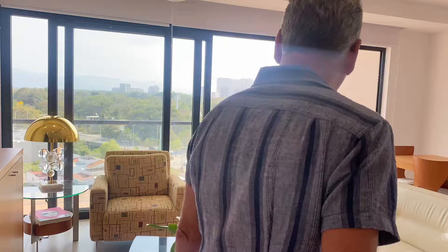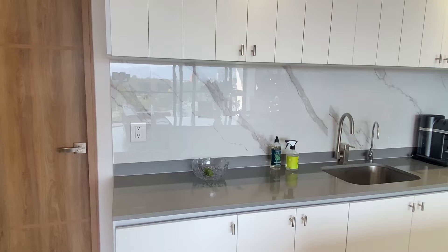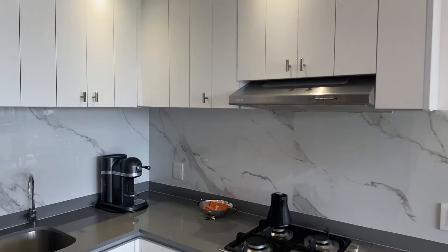All right, so what have we got here? This is the living room? This is the living space and kitchen area, loaded with upgrades — granite on the backsplash. Love the backsplash. Is that granite? Yeah, beautiful. Upgraded floors as well. Very nice. The cabinets look really cool in here. And we've got a gas stove — both burners? Yes.